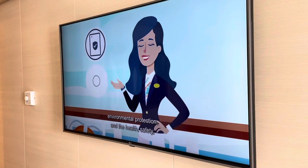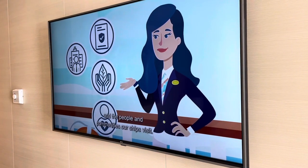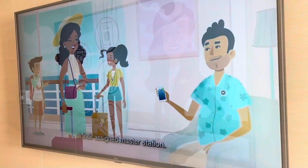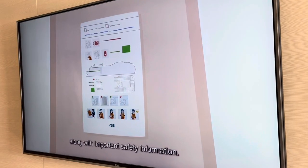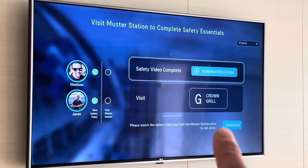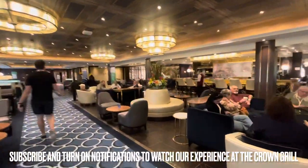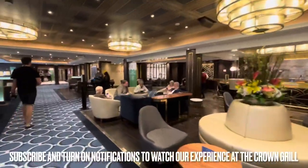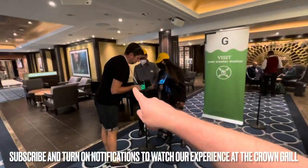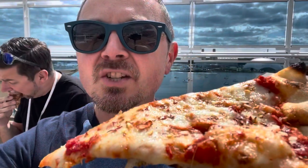Straight into muster! You need to watch the safety video in your cabin or on your phone, and then check in at your muster station. Ours is in the Crown Grill, which is great because we've booked there later this week. On the back of your stateroom door you'll find important safety information. We've watched our muster video and now we need to go to Crown Grill, tap in with your medallion, and muster is complete.